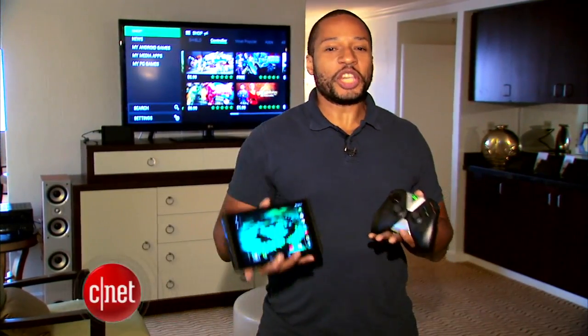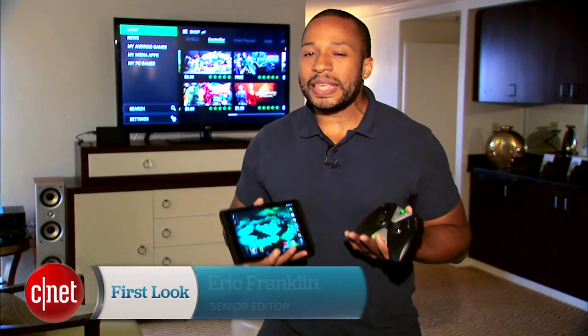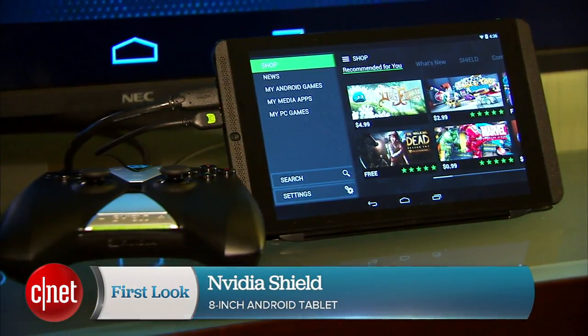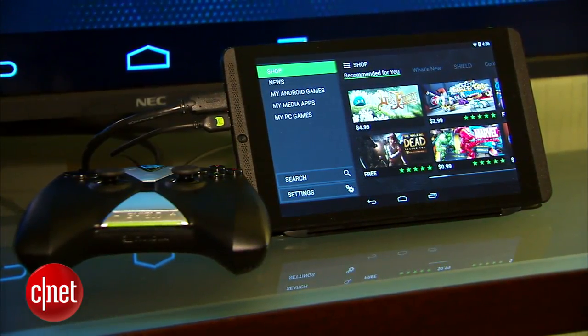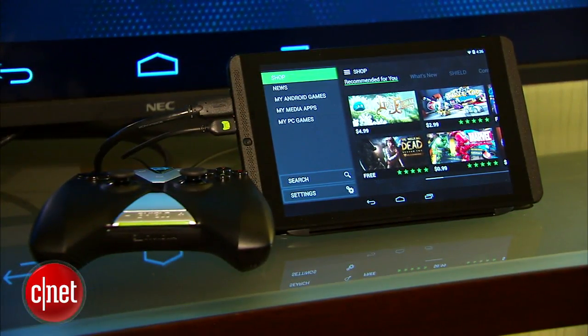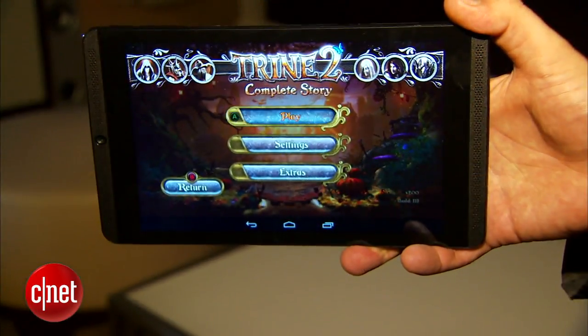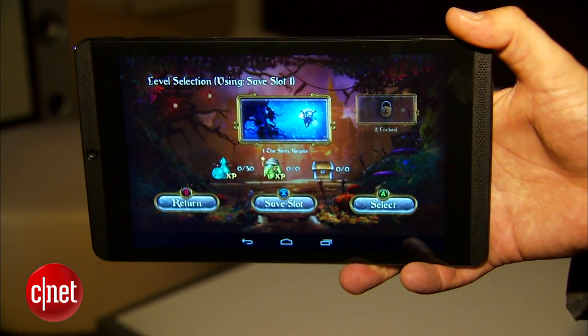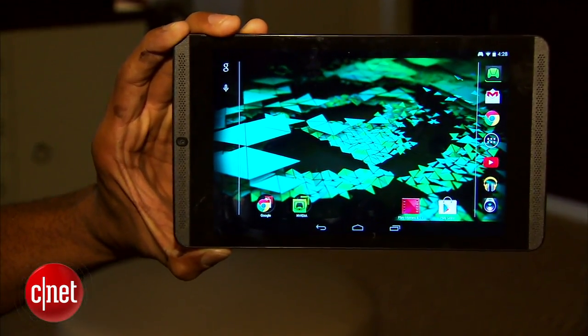If you took the NVIDIA Shield and combined it with the NVIDIA Tegra Note Tablet and then upgraded everything, you'd have the NVIDIA Shield Tablet. It has an 8-inch screen with a 1920 by 1200 resolution, and it houses a 2.2 GHz Tegra K1 with a 192-core GPU. The tablet runs Android KitKat.